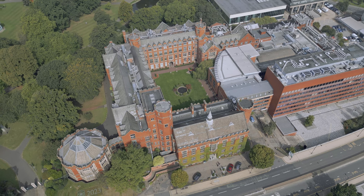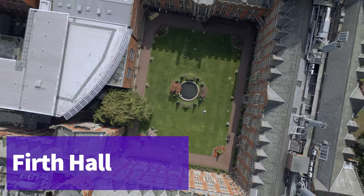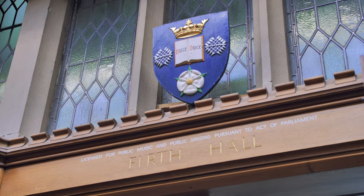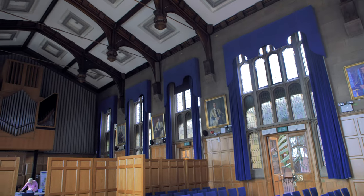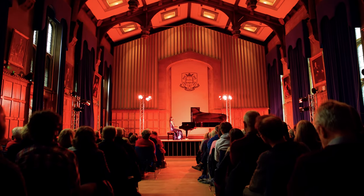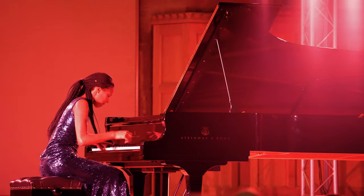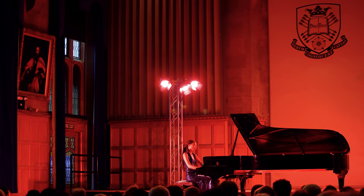The University of Sheffield is home to a suite of performance venues for you to showcase your work. We have Firth Hall, a grade 2 listed building located in Firth Court — a 380-seater recital hall and home to our Model D Steinway piano. The University is proud to be an all-Steinway school, which means you'll have access to pianos of the highest quality during your time with us.